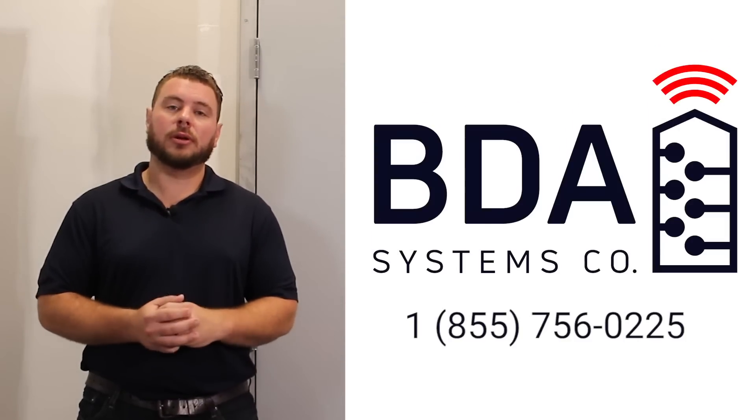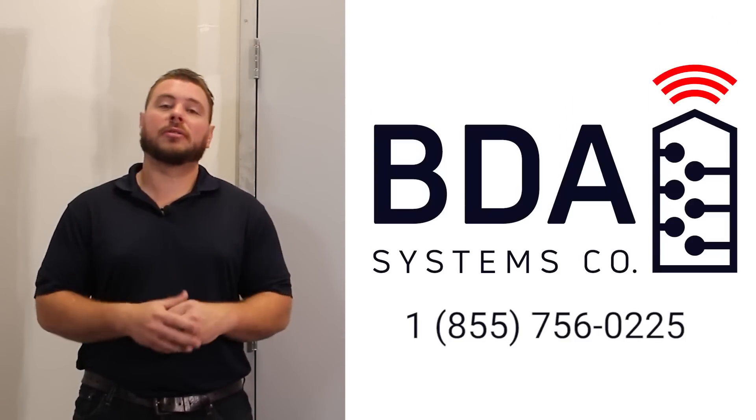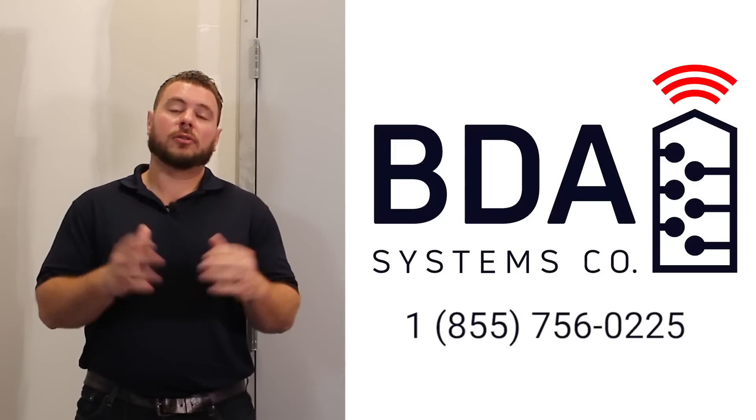Thanks for watching. I hope you liked this video. If you have any questions, comments, or concerns, feel free to reach out to us. And if you would like to schedule an RF signal survey, one of our technicians will be happy to help.